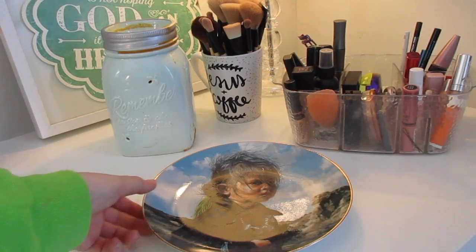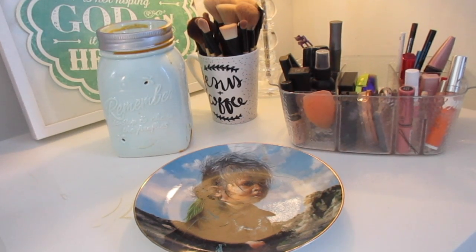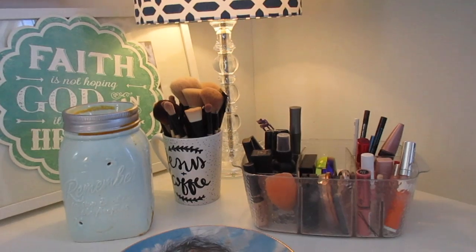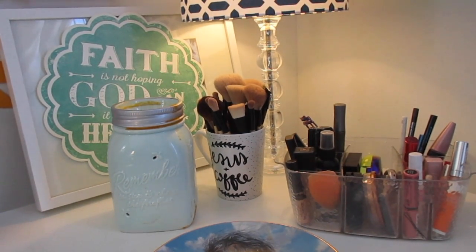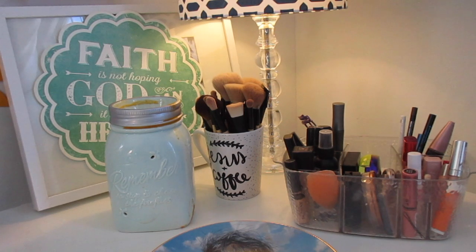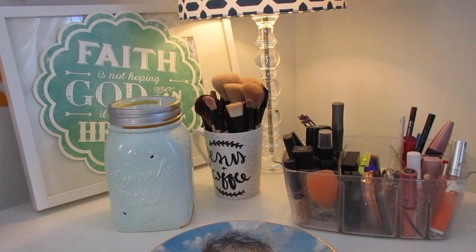Moving on over here, I have this beautiful picture of a Native American little girl. Native Americans hold such a special place in my heart because I went there on missions trips and my grandpa had a business there. Over here is my little makeup area — I have my makeup storage, my makeup brushes, and also a Scentsy, which is a candle with a light bulb so you don't have to use a fire. It actually smells amazing and I don't have to worry about burning the house down.